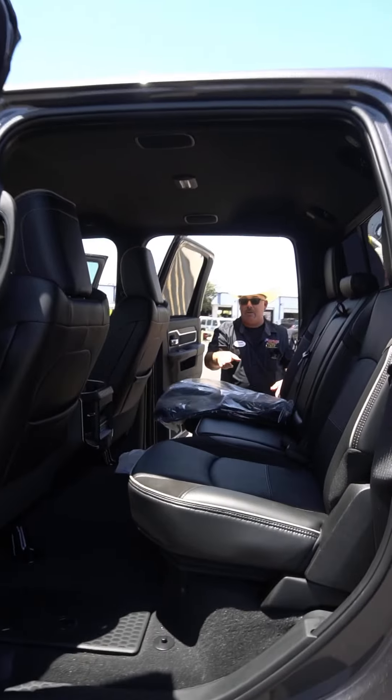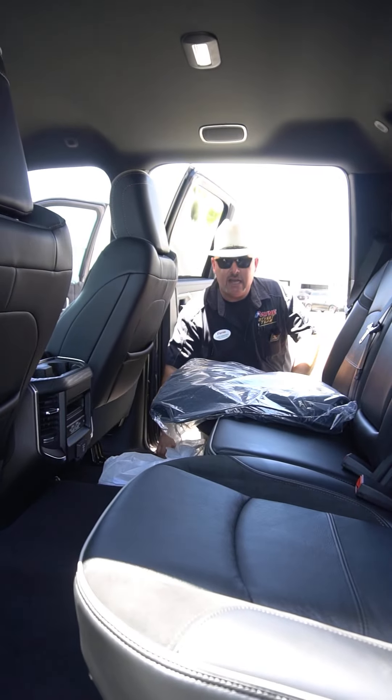Second row is heated, and we've got connectivity, a power inverter, rear air, and of course in-floor storage.